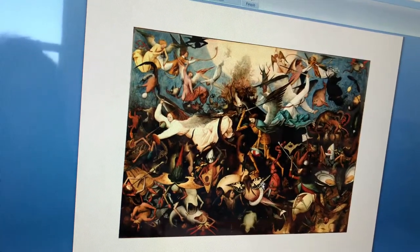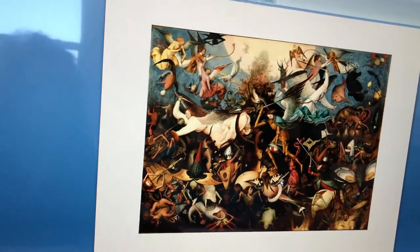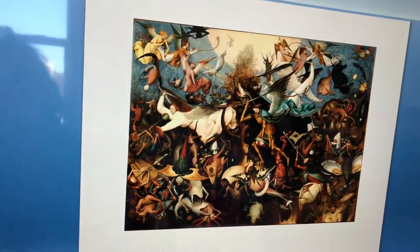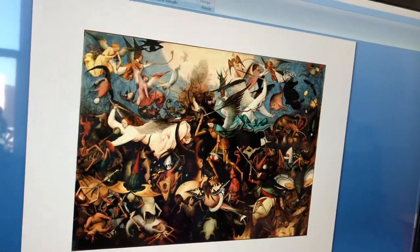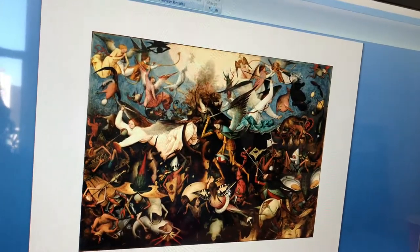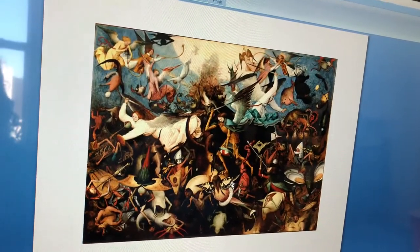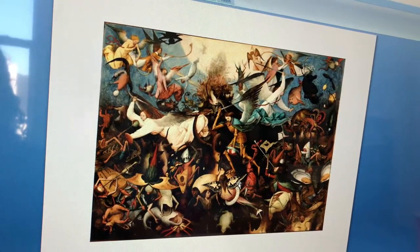It was made in 1562, and this work is important because few people had made such weird, unique creatures like those in this painting, which kind of marked it as different from other paintings. Some defining characteristics of this work are the creatures depicted and the colors he used.